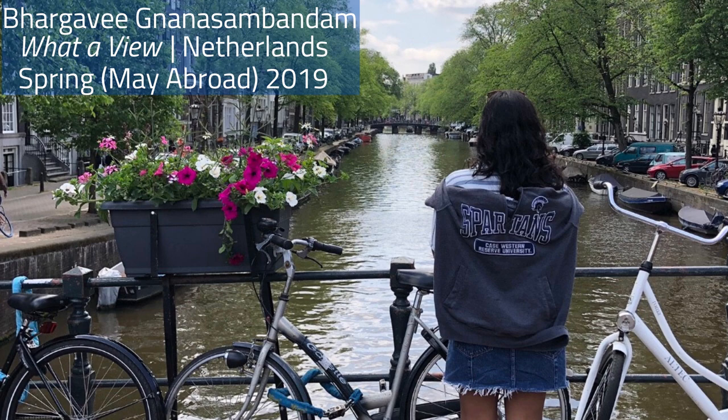Congratulations again to all of this year's winners, and thank you to everyone who submitted photos to this year's contest. You can still view all of this year's entries on the CWRU Study Abroad Facebook page, and make sure to follow us on Instagram to see more photos and study abroad student experiences throughout the year. On behalf of the Center for International Affairs, thank you for joining us. We'll see you next time.